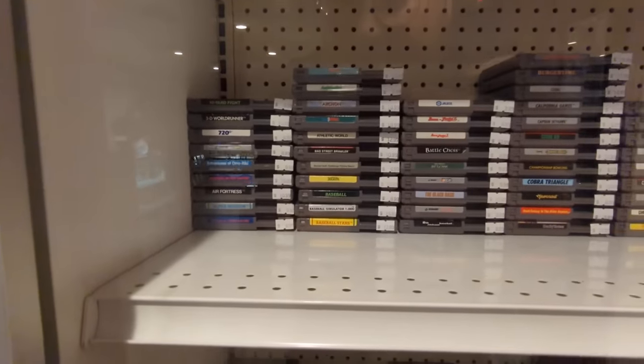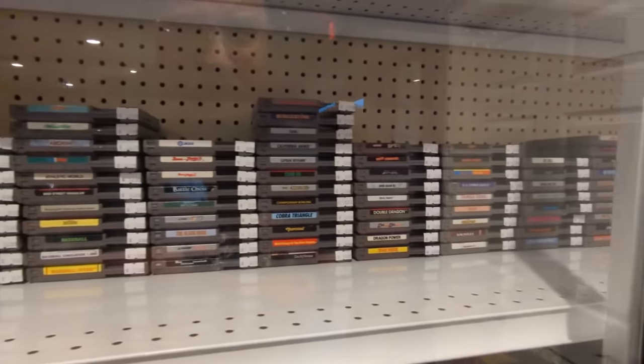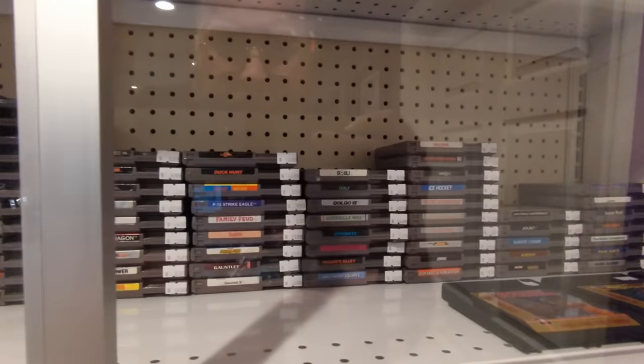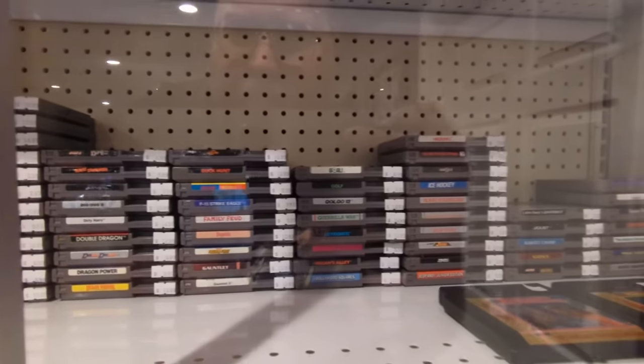How are we doing for Nintendo games? NES games — prices are good. Not sure if there's anything I need. Doctor Chaos, maybe. Short Order Explode, maybe.